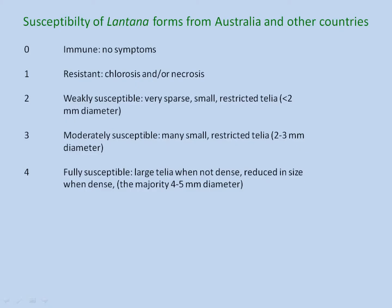They used a rating scale: zero being absolutely nothing seen on the plants — no symptoms, no signs of anything. A one would be chlorosis — yellowing — or necrosis, little dead patches, which would indicate that the pathogen has tried to penetrate but an active defense mechanism has kicked in to stop it. Then a two would be very small restricted lesions; a three would be slightly bigger; and a four would be those normal big lesions.